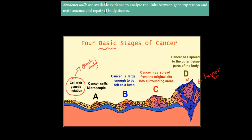The learning objective says students will use available evidence to analyze the links between gene expression and the maintenance and repair of body tissue. In this case, the genes weren't maintained, which meant health became bad. So we need to go over what gene expression is and how it helps us to actually maintain health.